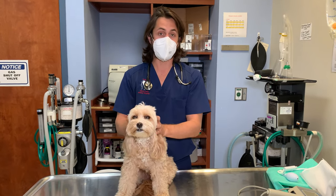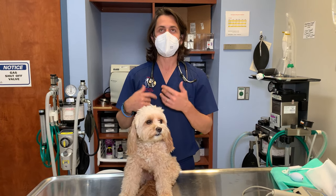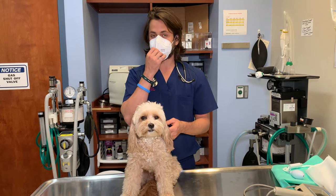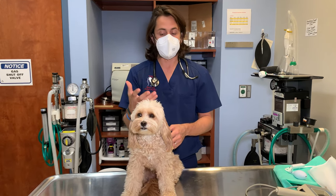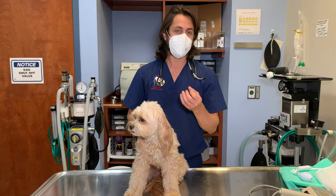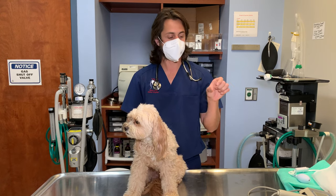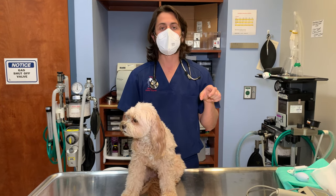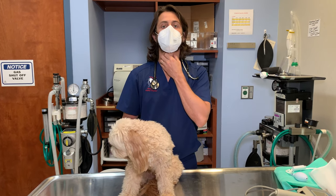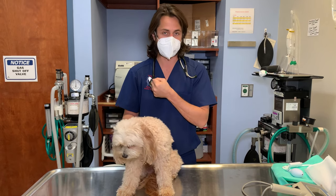The topic for today is what we call collapsing trachea. The trachea is the windpipe of dogs, cats, humans — we all have it. The trachea or windpipe is made up of what we call cartilaginous rings that are shaped like a C. That cartilage provides structure and shape to our windpipe so it doesn't just fall down on itself.